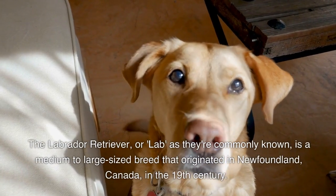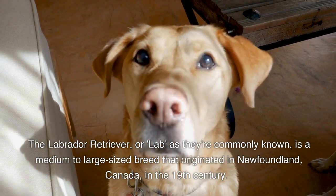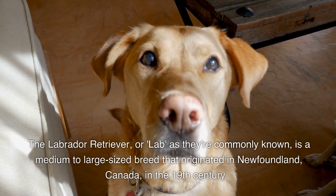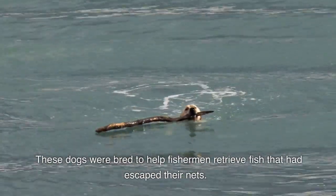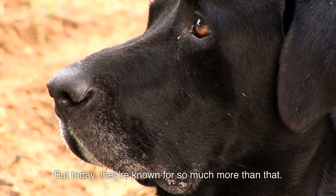The Labrador Retriever, or Lab as they're commonly known, is a medium-to-large-sized breed that originated in Newfoundland, Canada, in the 19th century. These dogs were bred to help fishermen retrieve fish that had escaped their nets. But today, they're known for so much more than that.